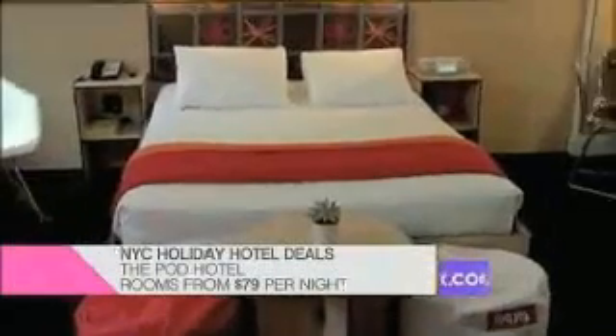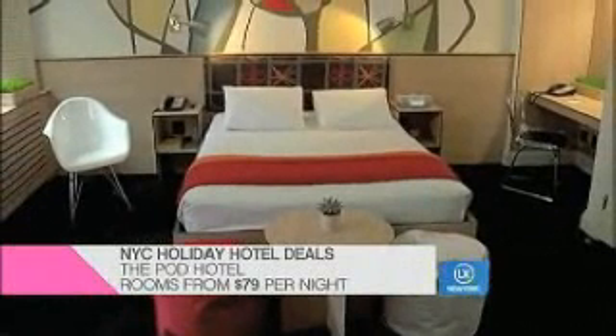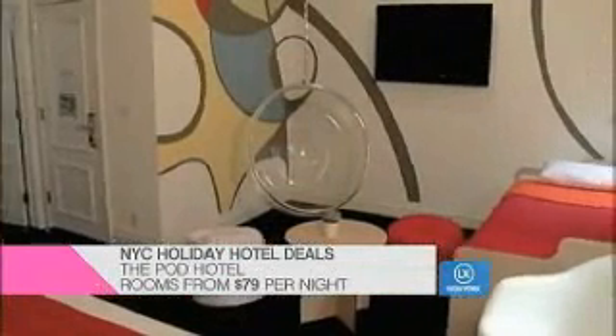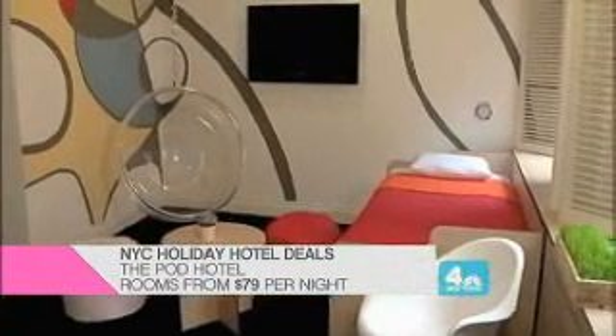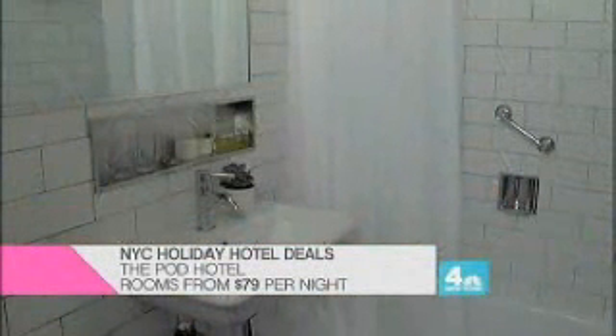The Pod Hotel is another place under $100, from $79 a night for a single and $89 a night for bunks. The Pod Hotel, located further uptown on East 51st Street, is a great location if you're looking for something closer to Midtown — Rockefeller Center, the shopping, the dining attractions there. It's got a little more of a minimalist style, some might say Scandinavian, so a certain design aesthetic. It's a great place to stay, and certainly a bargain, starting from around $79 a night.